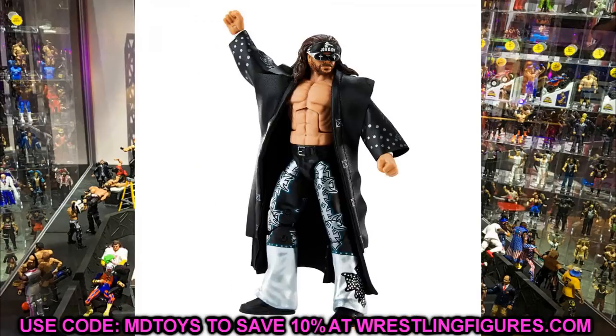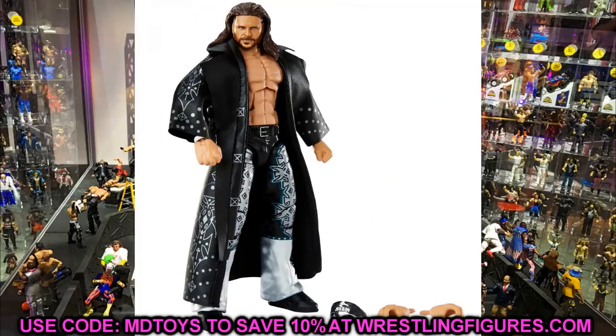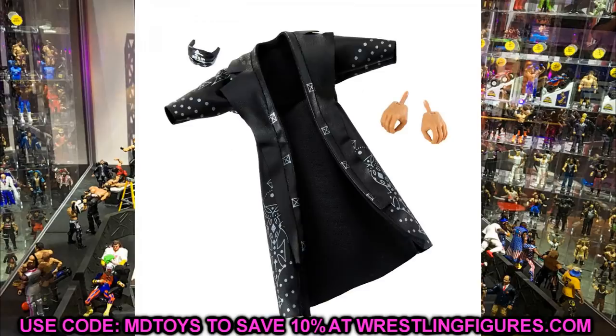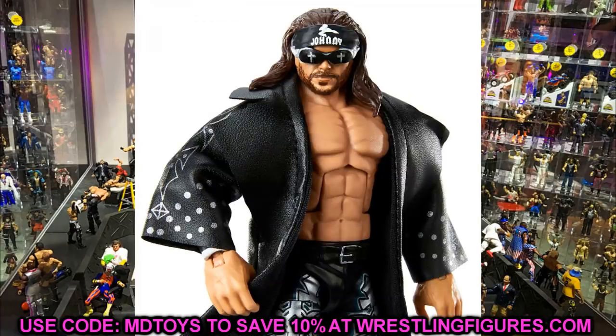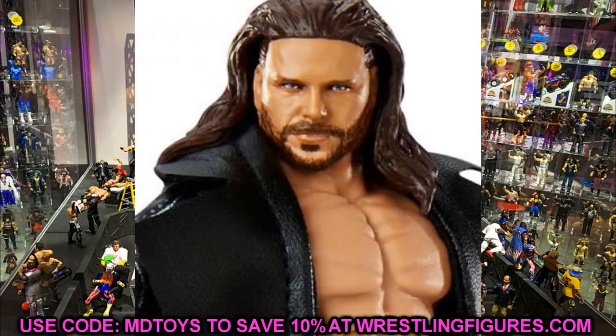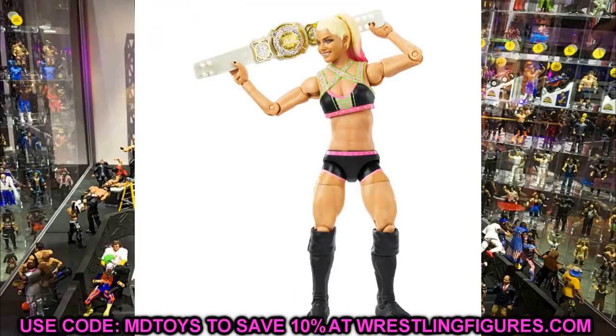Next in Elite 82 is John Morrison. They went with the Fandango torso, and if anybody could pull off that torso it's John Morrison — the man is unbelievably ripped. He comes with an entrance jacket that could even double as an Edge entrance coat for photography. The head sculpt looks a little off but not bad. He also has kick pad feet, which I'm just noticing. I like John Morrison a lot, so this is cool.